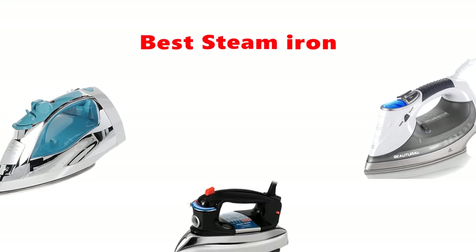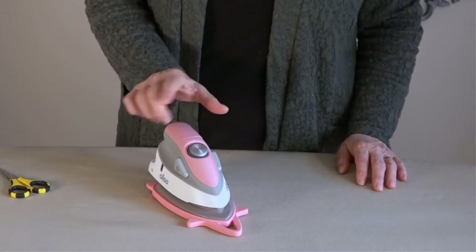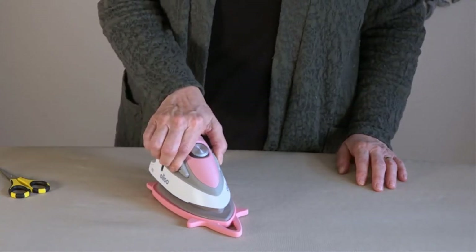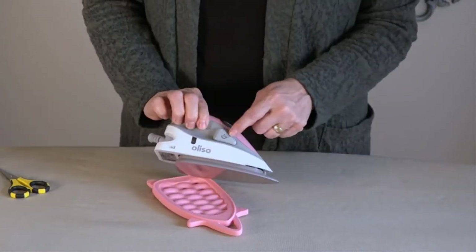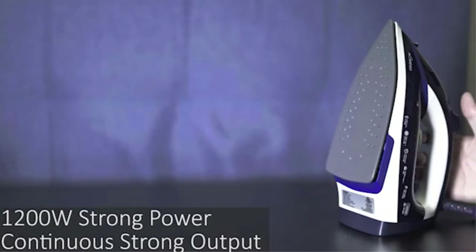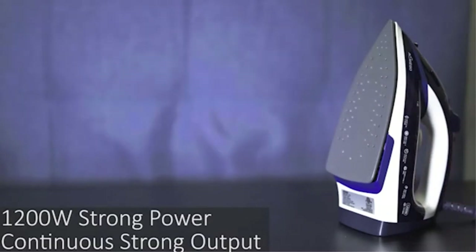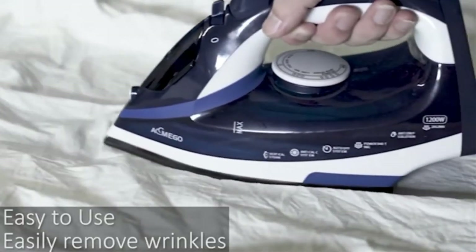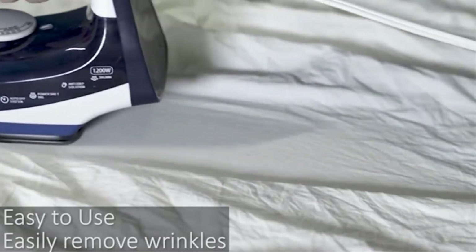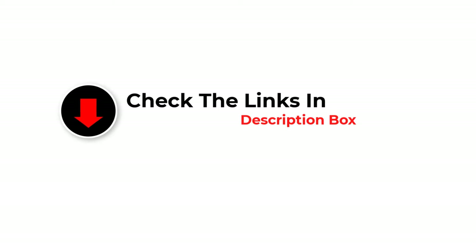Hey guys, in this video we are going to be checking out the best steam irons you can buy right now. We made this list based on our personal opinion and hours of research, and we have listed them based on type of features and price. We have included options for every type of user. If you want more information and updated pricing on the products mentioned, be sure to check the links in the description below.